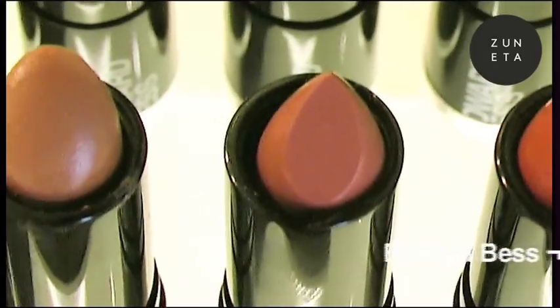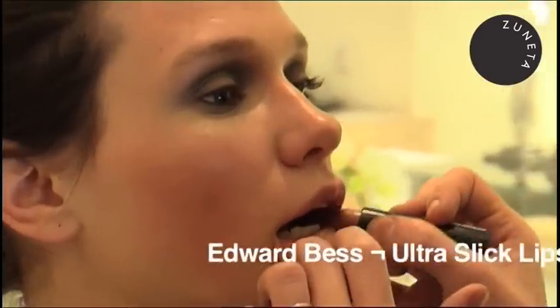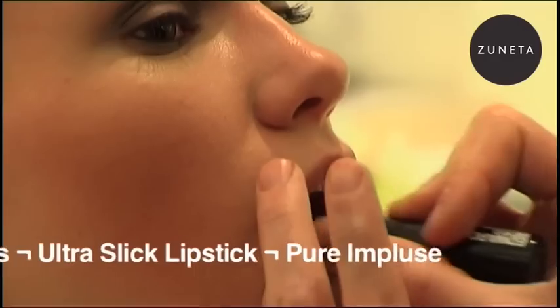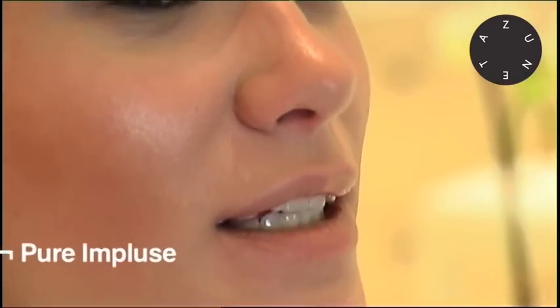For a smoky eye, you want a barely-there lip. Let's use Pure Impulse — it's a shade of a natural lip color, ultra luminous, ultra dewy, ultra slick.